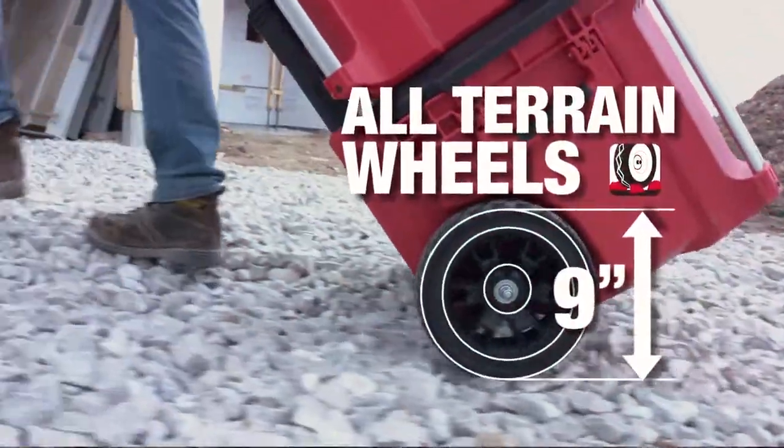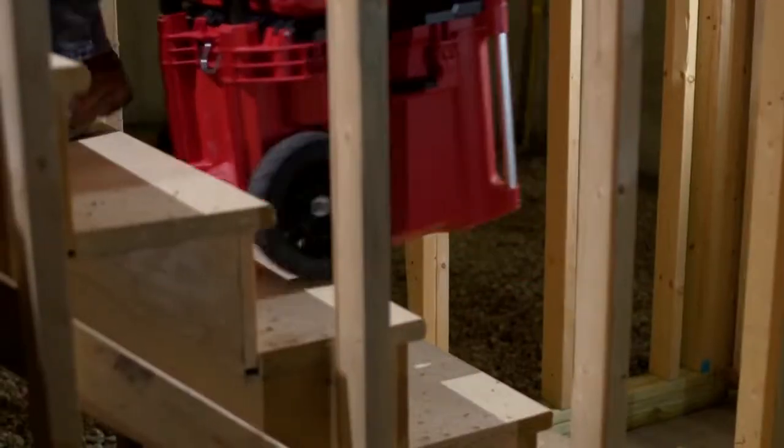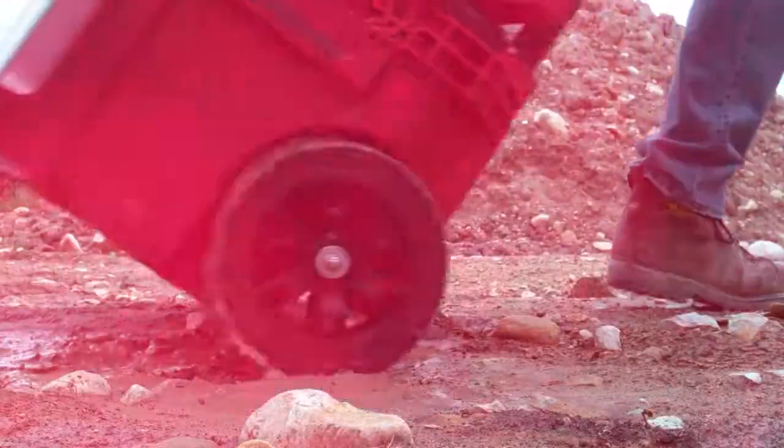featuring 9-inch all-terrain wheels that have been designed to easily roll over a variety of rough job site surfaces.